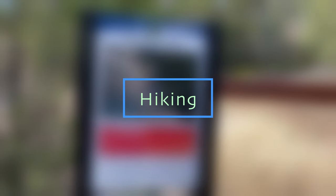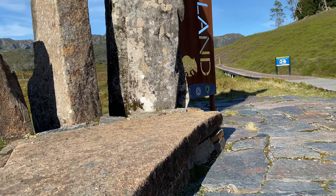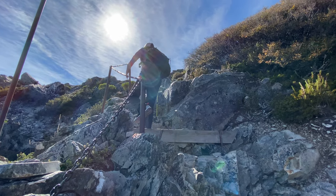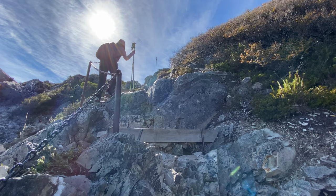Hiking. If you enjoy hiking, Tasmania is your destination — there are lots of hikes and walks in many parts of the state. There are multiple-day hikes like the Overland Track or Three Capes Track if you want to spend a few days, or there are plenty of day hikes and walks to enjoy.